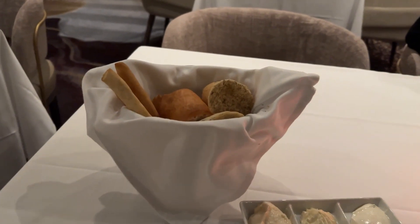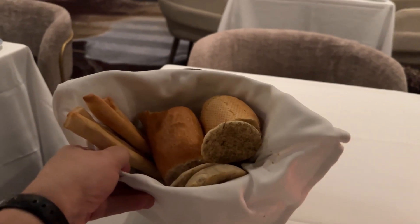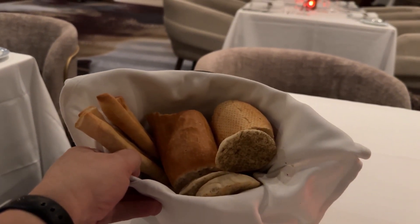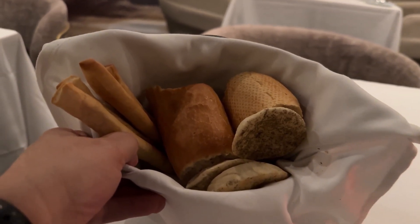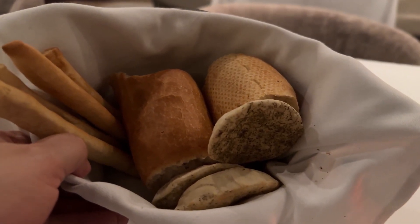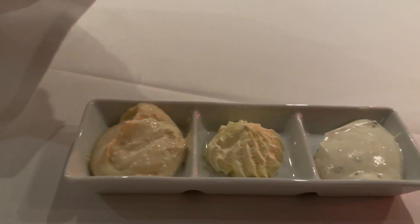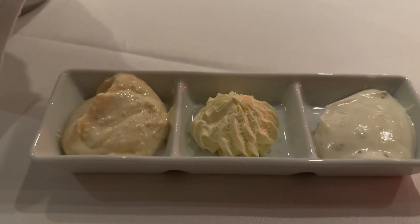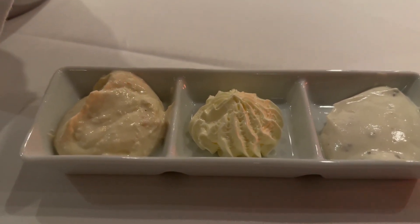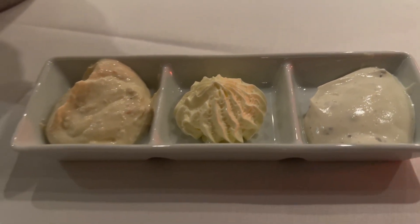Every night, regardless of the dining room you eat in — whether it's one of the main dining rooms or the suite dining room or Aqua dining room Blue — you will get a basket of bread to start your meal, and the breads change every night. Tonight we have breadsticks, baguettes, and pita. And every night you get three dips or spreads. The center is regular butter, the one to the left is a roasted onion, and the one on the right is roasted pepper.